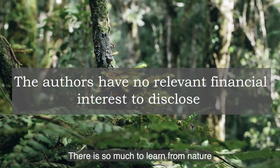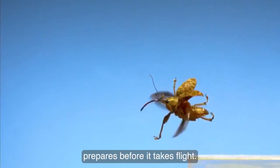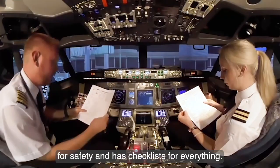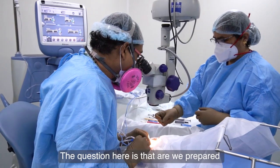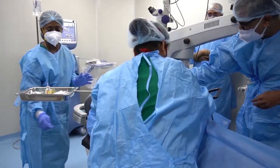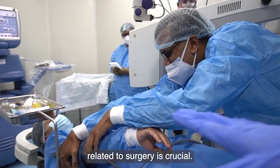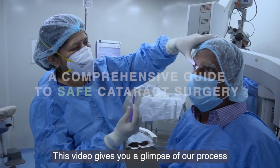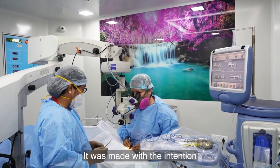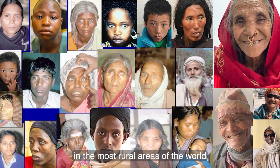There is so much to learn from nature. Every little bee and butterfly prepares before it takes flight. Every airline uses Six Sigma for safety and has checklists for everything. The question is: are we prepared enough before we undertake a surgery? Standardization for all processes related to surgery is crucial. This video gives you a glimpse of our processes for a safe cataract surgery, made with the intention to reach every cataract surgeon in the most rural areas of the world.